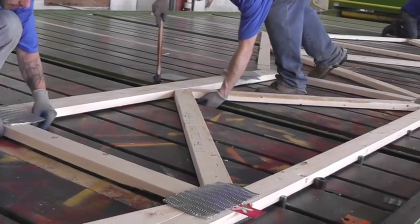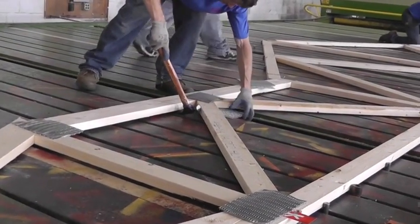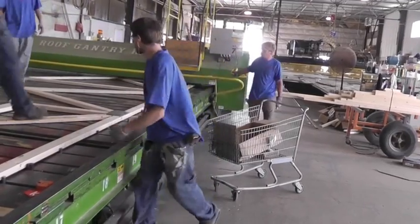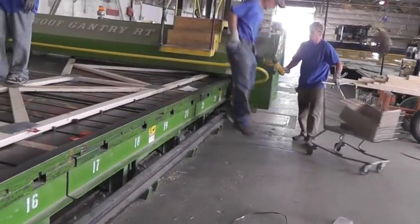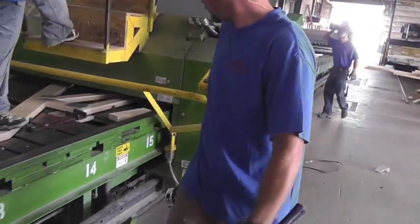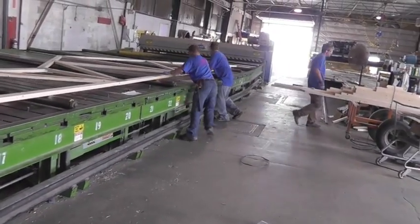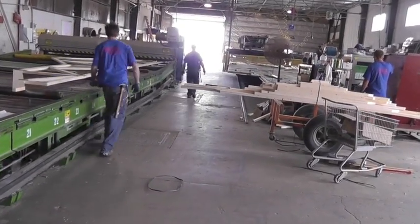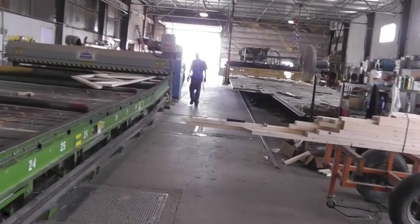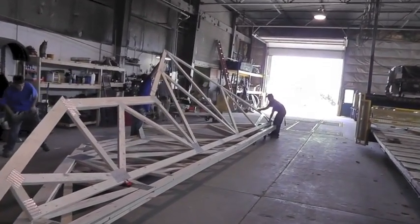Metal plates are placed above and below the joints and tacked into place. It's the size, thickness, and placing of these engineered plates that keep the truss in equilibrium under load. The first of two rollers then moves across the trusses to embed the teeth of the metal plates into the wood. Rollers pop up from the table and the completed truss is slid through a second and final press.